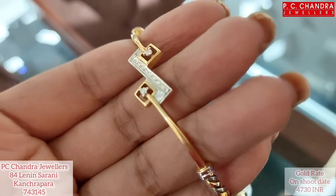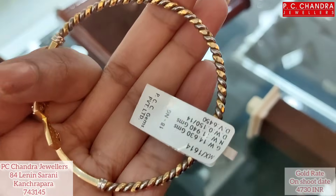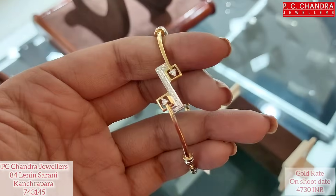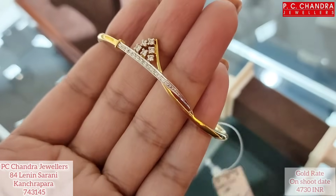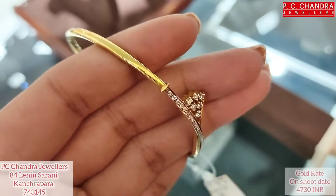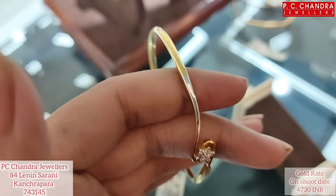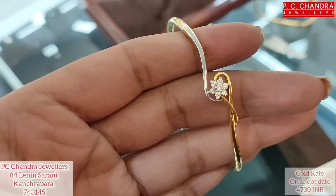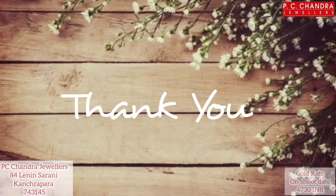Next — Novart exclusive design, half covered, price range around 75,000. Next design — full cover Novart, price range between 75,000 to 80,000. Next — Novart design with rhodium polish, full covered, price range between 75,000 to 80,000. Please subscribe and leave a comment. Thank you.